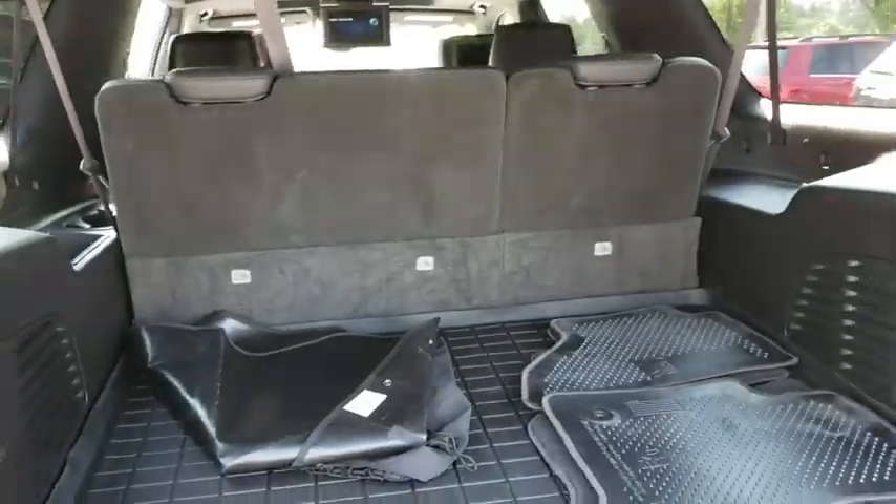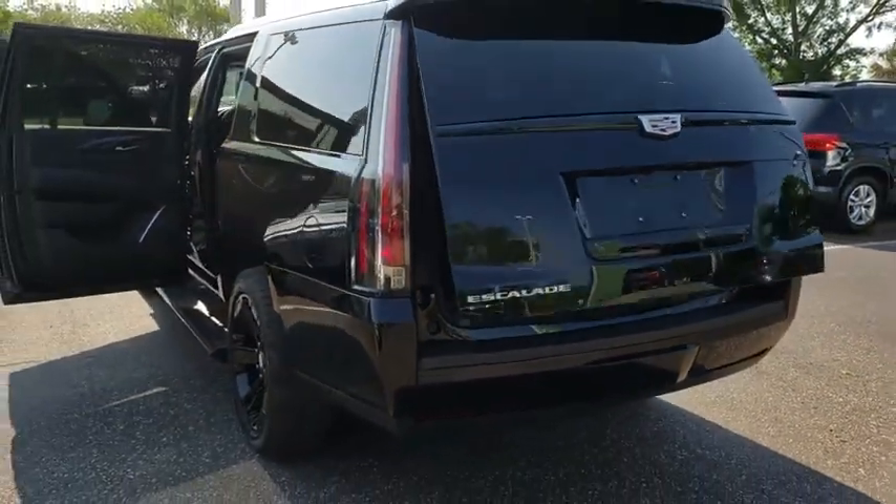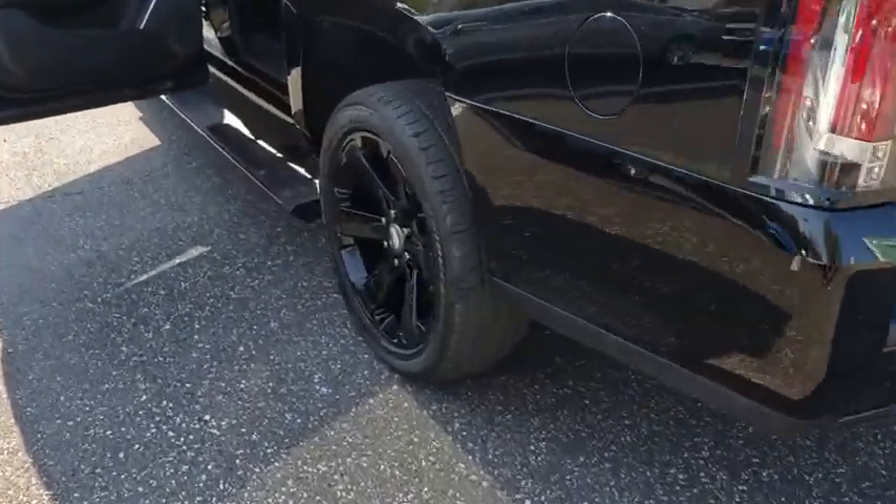This vehicle has less than 25,000 miles. Here are some of this vehicle's great options: power liftgate, remote engine start, traction control, navigation system.